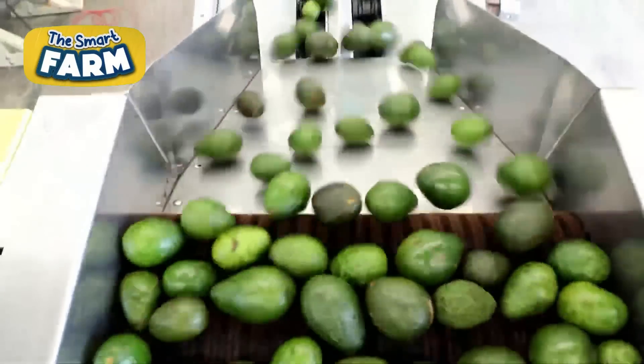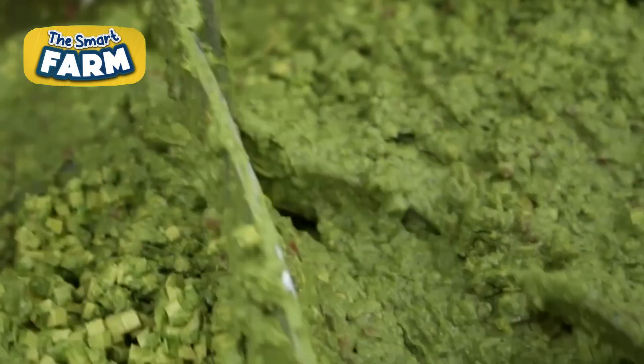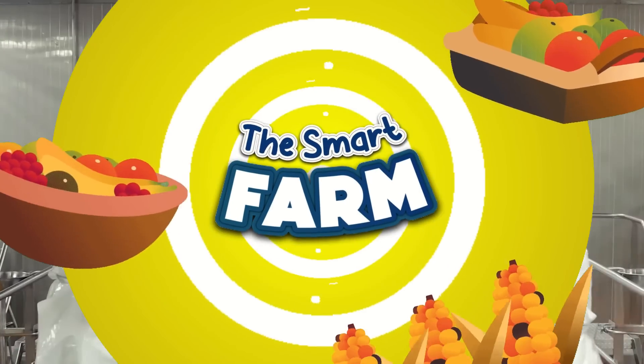World avocado production in 2022 reached approximately 9 million metric tons. The large-scale processing of guacamole has also surged in response to growing consumer demand.